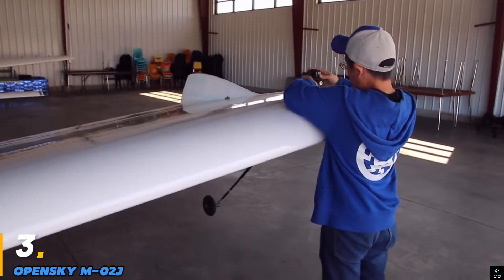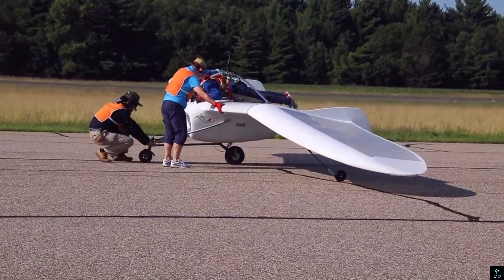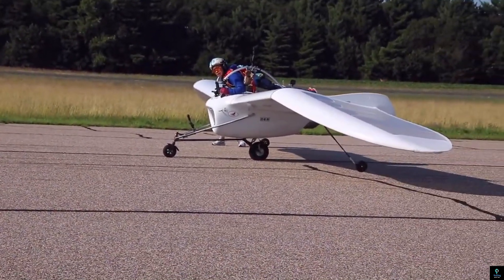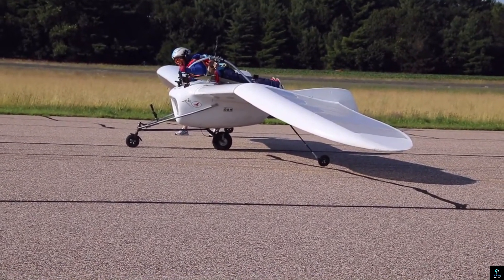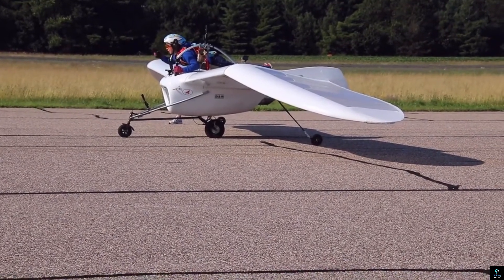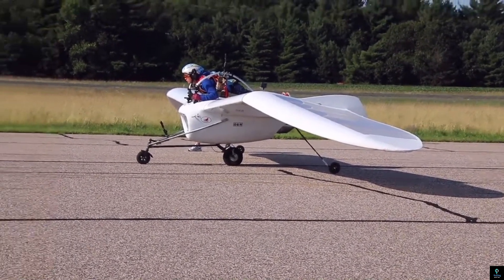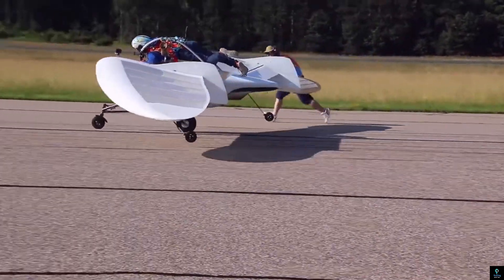Number 3: OpenSky M02J. The OpenSky M02J is a remarkable one-person jet aircraft inspired by the concept of ultralight aviation. Created by Japanese engineer Kazuhiko Kakamoto, this unique aircraft boasts a sleek and futuristic design reminiscent of a jet-powered glider. The M02J is powered by a compact jet engine, enabling it to achieve impressive speeds while maintaining precise control and stability. Its lightweight construction, combined with advanced aerodynamics, allows for efficient and agile flight performance.